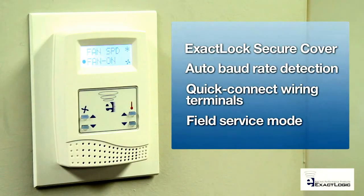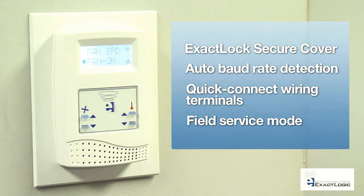Our thermostats are equipped with an abundance of other features that are designed to enhance functionality while saving energy. ExactLogic provides the most application flexibility, the highest level of quality, customer satisfaction, and superior performance at the best price.